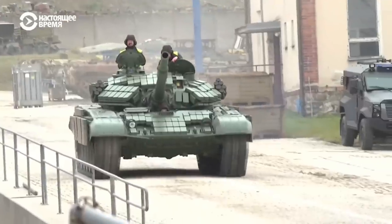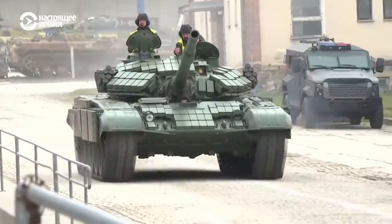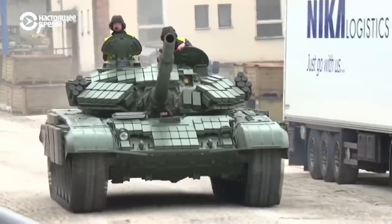All in all, these tanks appear to be decent enough for the current conflict. The addition of the thermal sight is arguably the best improvement made on these tanks, especially since many of the tanks used by both Russia and Ukraine don't have that capability.